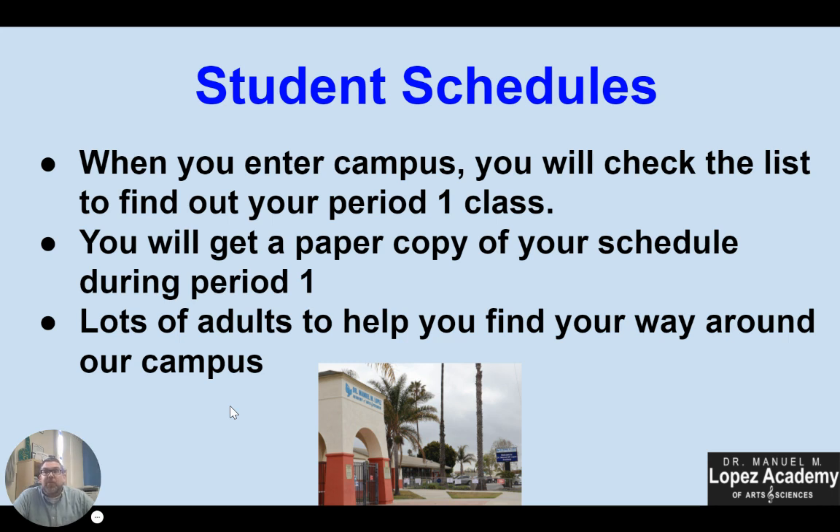That first class you go to is going to be your advisory class. You'll get your whole schedule in there as well as a map of our school. So when you come in, find out what your first period is, and once you're there you will get a copy of that schedule. We have lots of adults — myself, our assistant principals, our counselors, our teachers, our campus supervisors — all out and about to help you find your way. Don't worry; we know our campus is big. If you're a little late because you get a little lost the first day or two, it is not a problem. Find an adult and ask them any questions about getting to class.